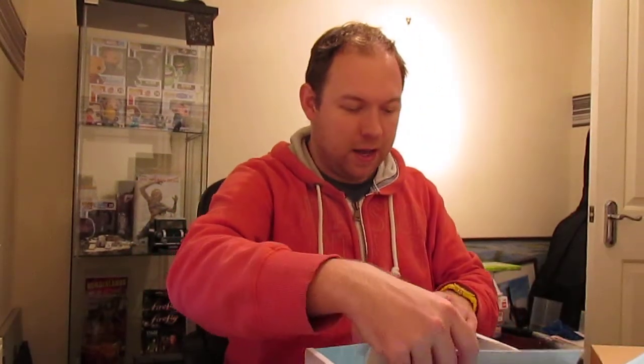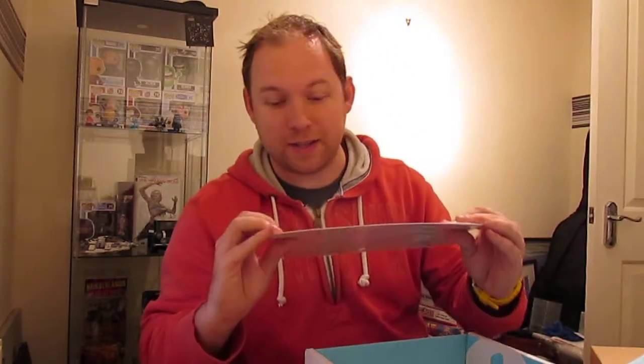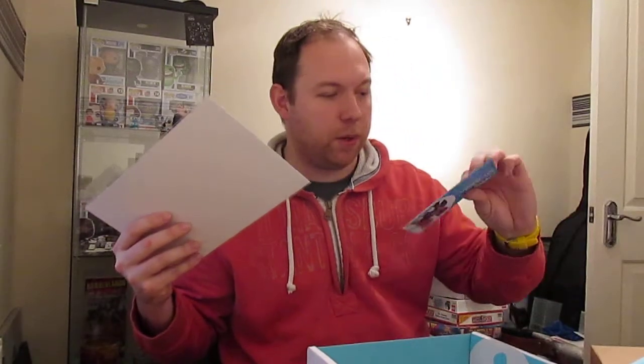Now this — I am so lucky. One in seven people got an official Bruce Campbell signature, and I'm one of the seven! Booyah! That is awesome.